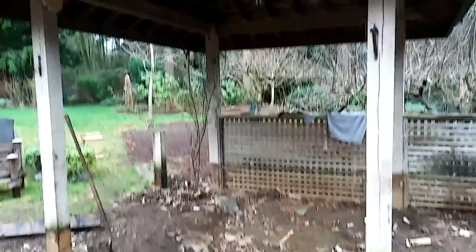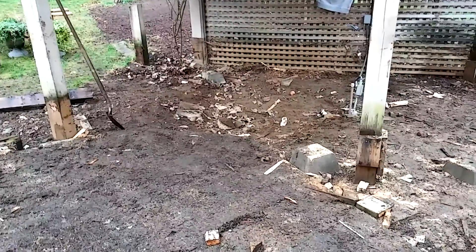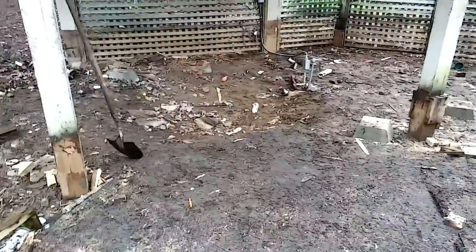Underneath the gazebo — the gazebo is staying, that little structure stays. There used to be a jacuzzi there before, and then they covered it up and continued the deck after. And now we're demolishing it.